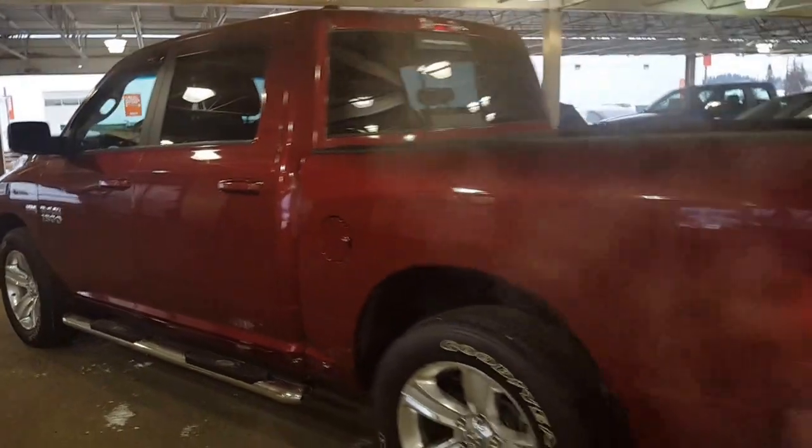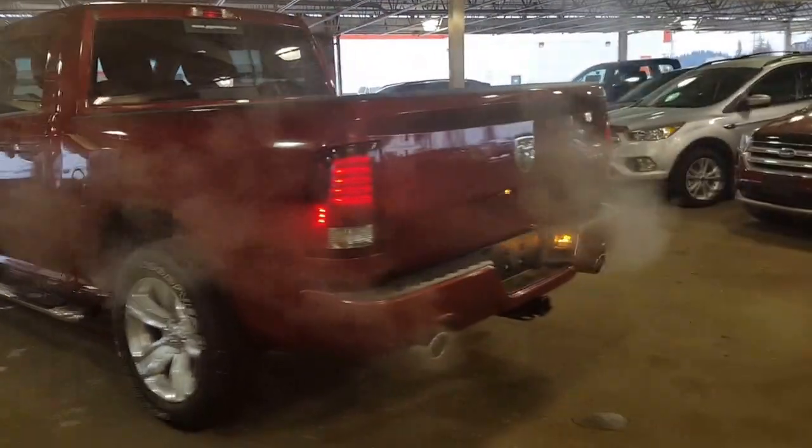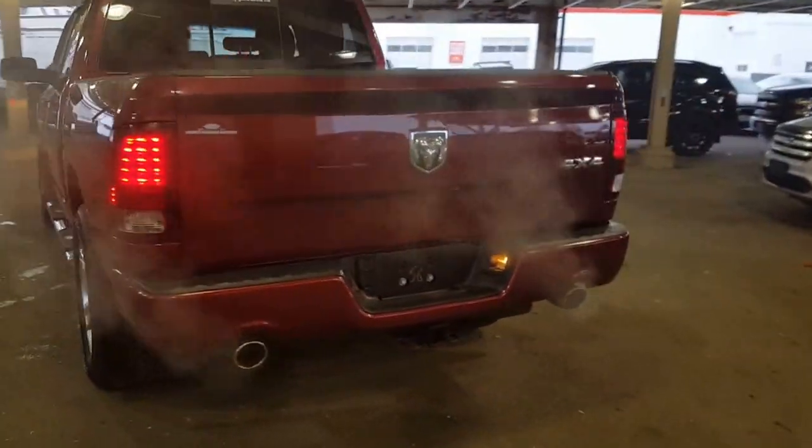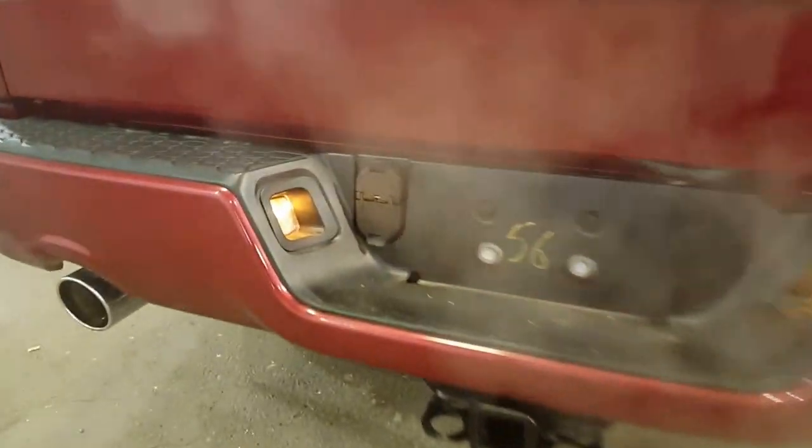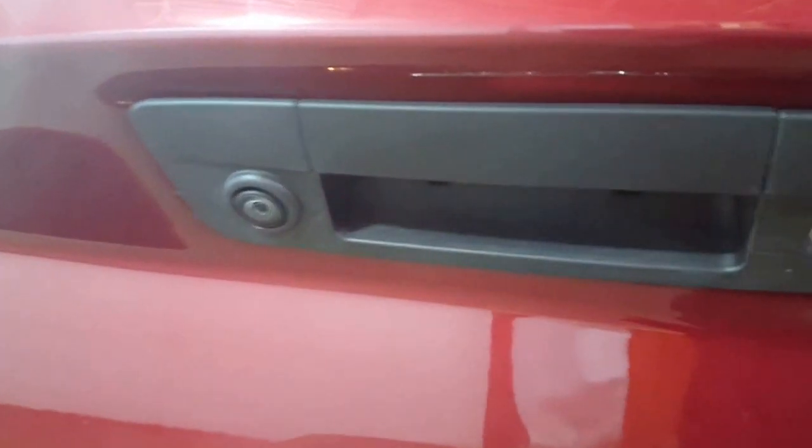Come around the back of this truck. You've got your dual exhaust which suits it up really nicely since it's a Sport. You've got your trailer tow package back here with both your four and your seven-point plug, your backup camera, a locking tailgate — which is essential — and the full spray-in box liner.